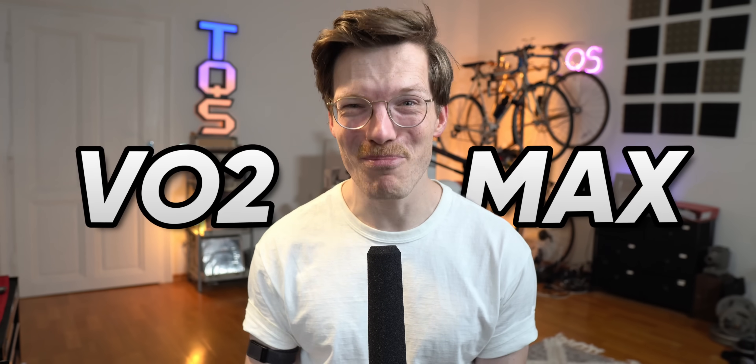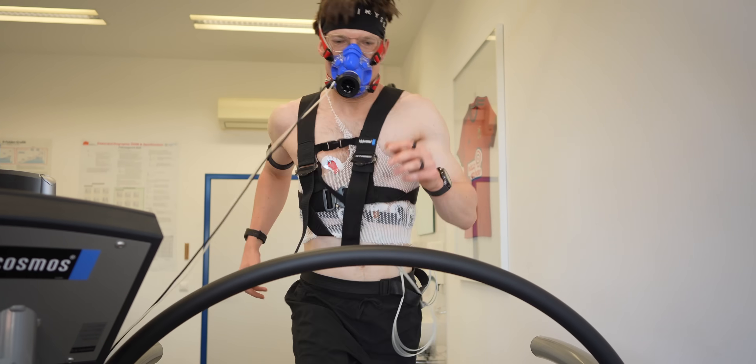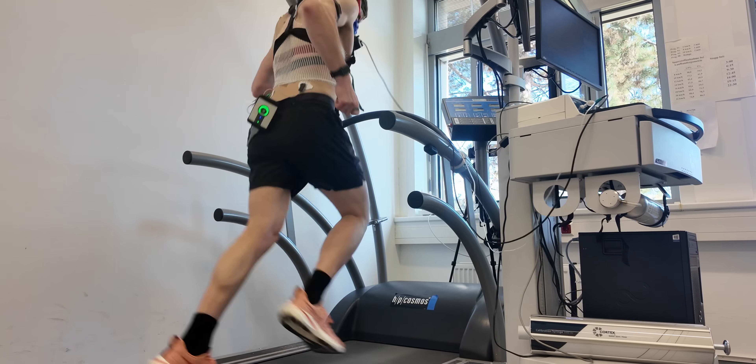VO2 max — you've probably heard that term thrown around, especially if you're into fitness, endurance sports, and healthy living. It's one of the most important metrics to understand your fitness level and how efficiently your body consumes oxygen during heavy exercise.